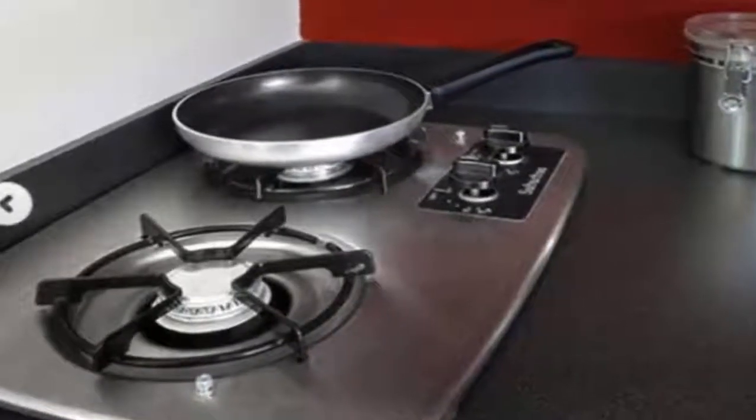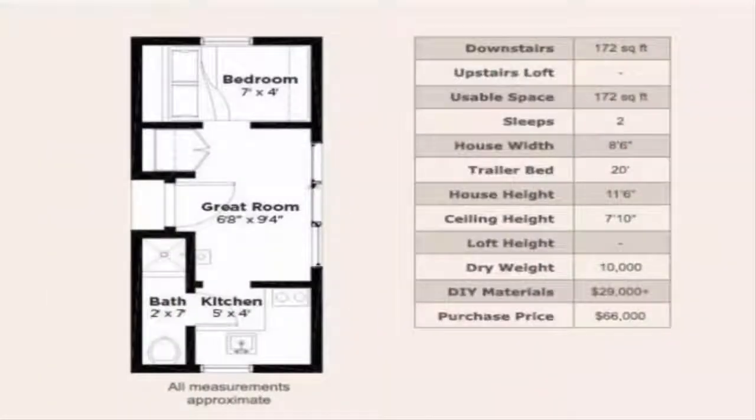Tumbleweed likes to give buyers customization options. Trying to picture how it all fits together? Take a look at the floor plans.